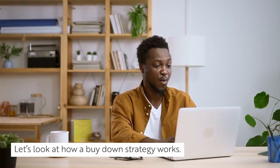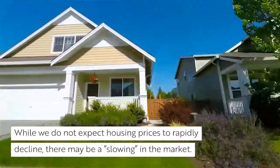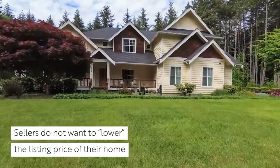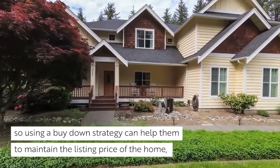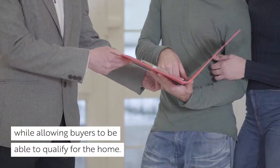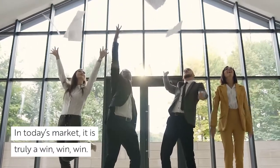Let's look at how a buy-down strategy works. As the housing market shifts, so can home prices. While we do not expect housing prices to rapidly decline, there may be a slowing in the market. Sellers do not want to lower the listing price of their home. So, using a buy-down strategy can help them maintain the listing price of the home while allowing buyers to be able to qualify for the home. It also allows agents to maintain their income. In today's market, it is truly a win-win-win.